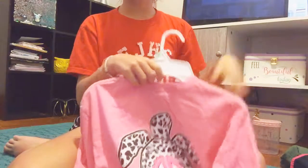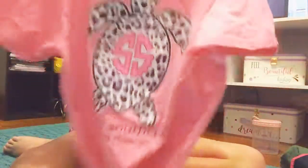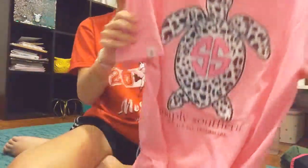You need Simply Southern shirts. It's wrinkly — why is it wrinkly? Okay. Wrinkly shirt. So.